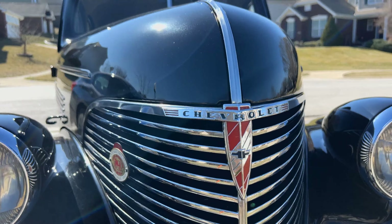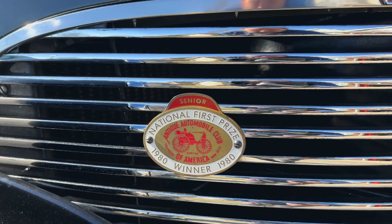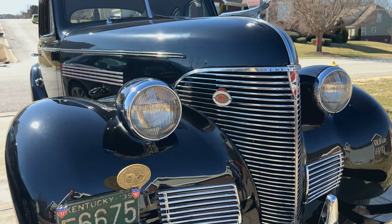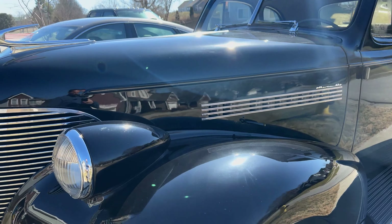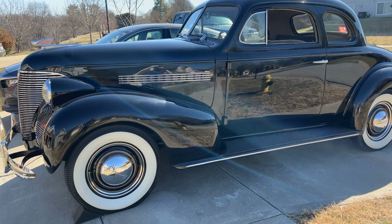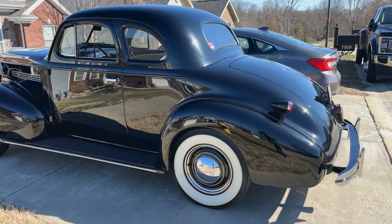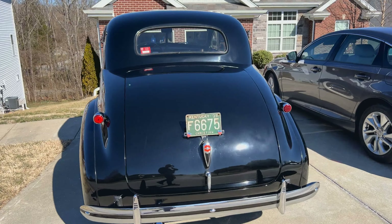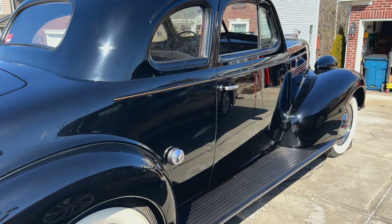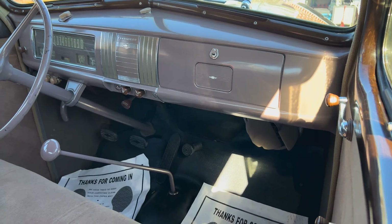Here we have the gorgeous 1939 Chevy Master 85 business coupe. This was a nice little AACA award winner back in the 80s. I'm the third owner — our family is the third owner of this car. The second owner took it to the AACA and restored it back in 1978, 79, and a little bit of 1980. It is flawless underneath and pretty clean everywhere else. It's a very pretty car.